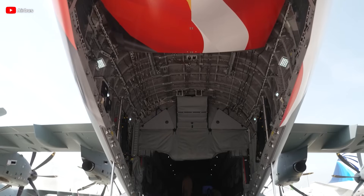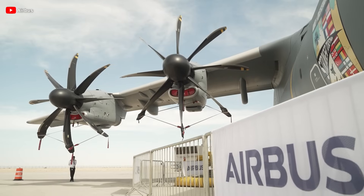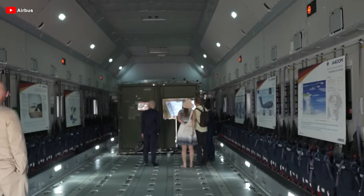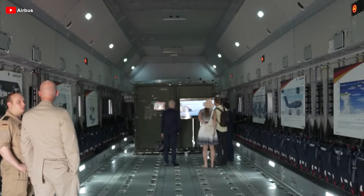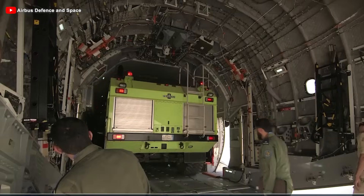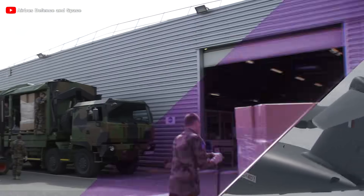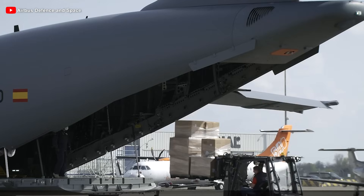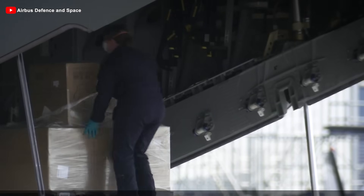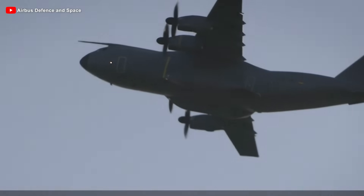Beyond humanitarian missions, the A400M has also been involved in numerous military operations carried out by NATO and its member countries. In Afghanistan, the aircraft was used for military logistics and evacuating heavy equipment from local bases, where challenging terrain and limited runways made it impossible for strategic transport aircraft to operate. In Mali, as part of the counterterrorism campaign in the Sahel, it played a key role in transporting troops, armored vehicles, and logistical equipment to remote hotspots where only dirt airstrips or small airports were available. Amid rising tensions in Ukraine, the A400M was deployed to transport weapons and defense equipment from Western European countries to NATO's eastern borders, demonstrating its quick response capability and superior operational range in a combat environment close to the front line.